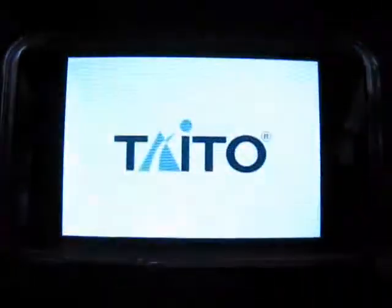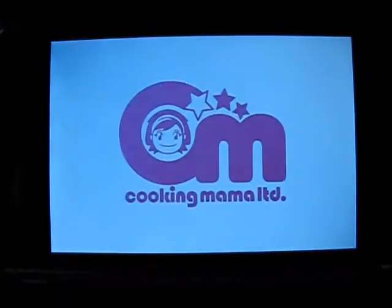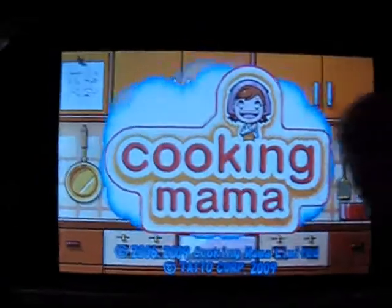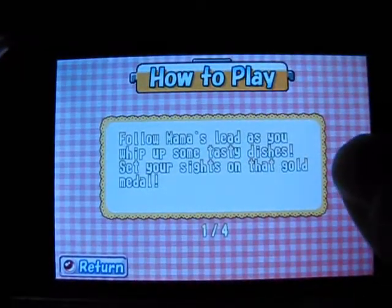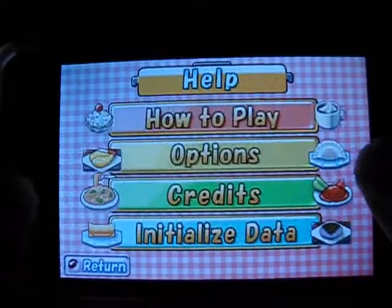Here at AppSmile headquarters, we're constantly amazed at the variety of simulation games being released for the iPhone. We've seen flight simulators, pet simulators, and city simulators. Today we're reviewing Cooking Mama, a cooking simulation game developed by Tato Corporation. The game was originally released for the Nintendo DS in 2006. Like that version, Cooking Mama for the iPhone relies on the touchscreen for controls.